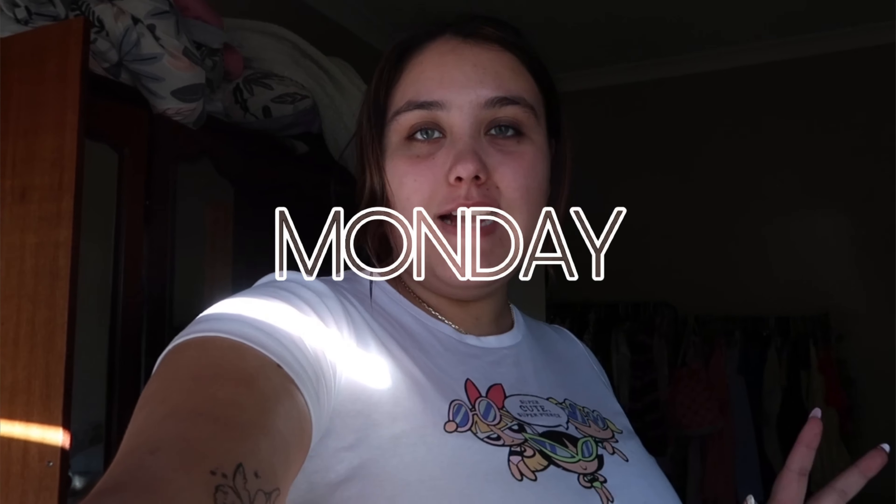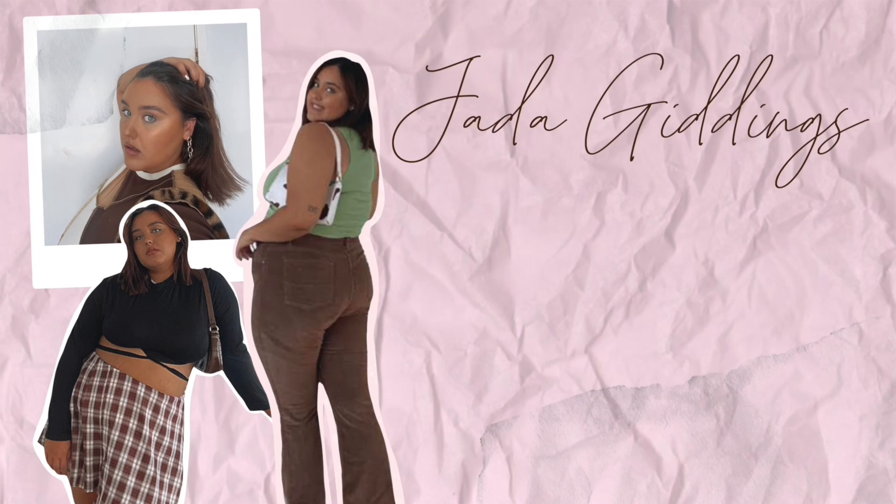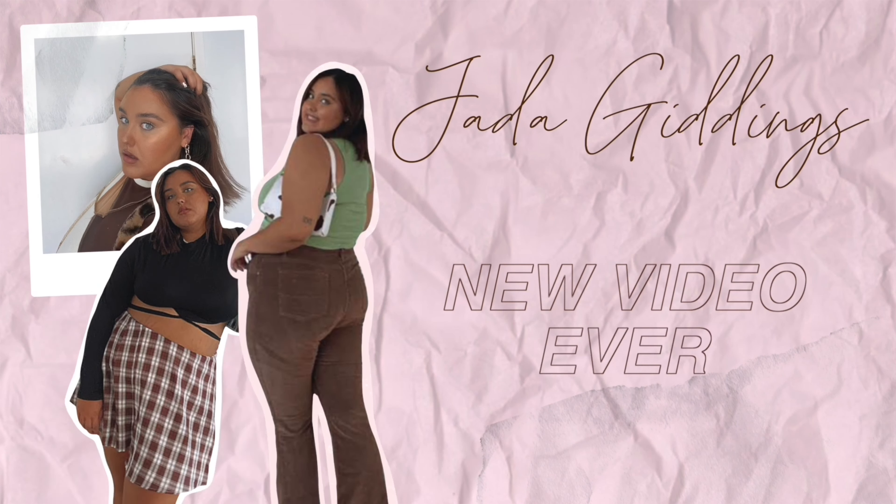Hey guys, happy Monday, welcome back to another weekly vlog. Today is the 14th of June, it is Monday, it is the Queen's Birthday so it's a public holiday. I've put on this really cute outfit because I'm going to take some content while the sun's still up, feeling cute.